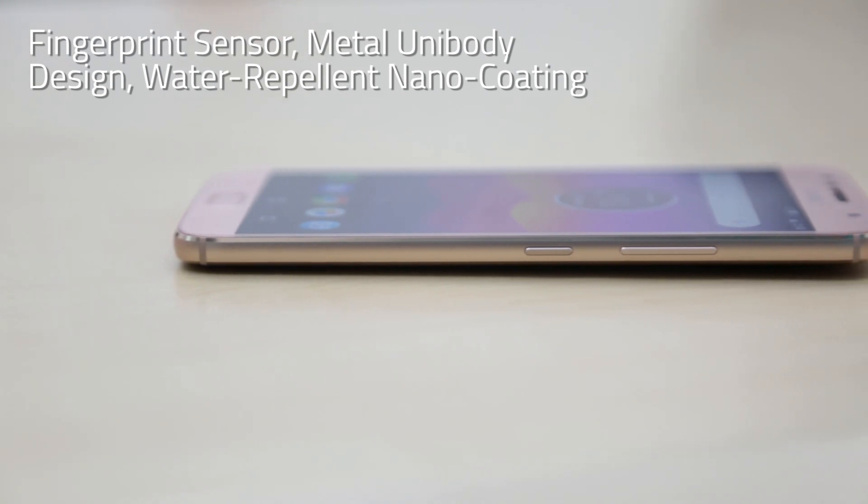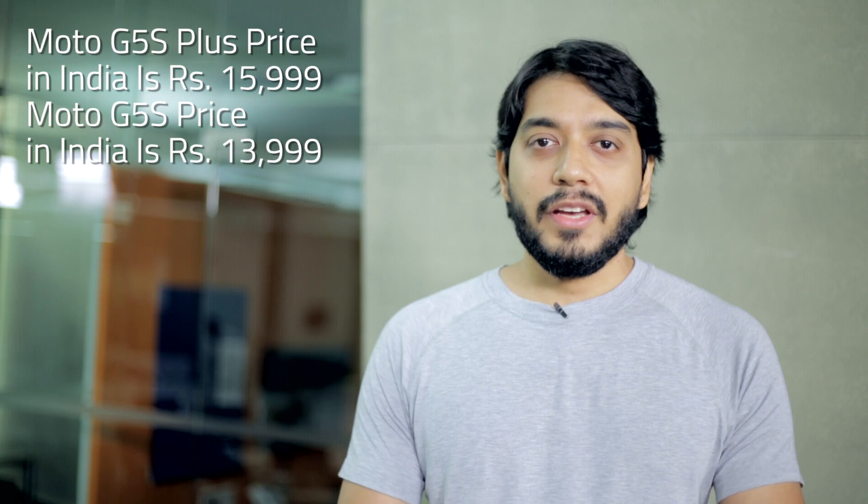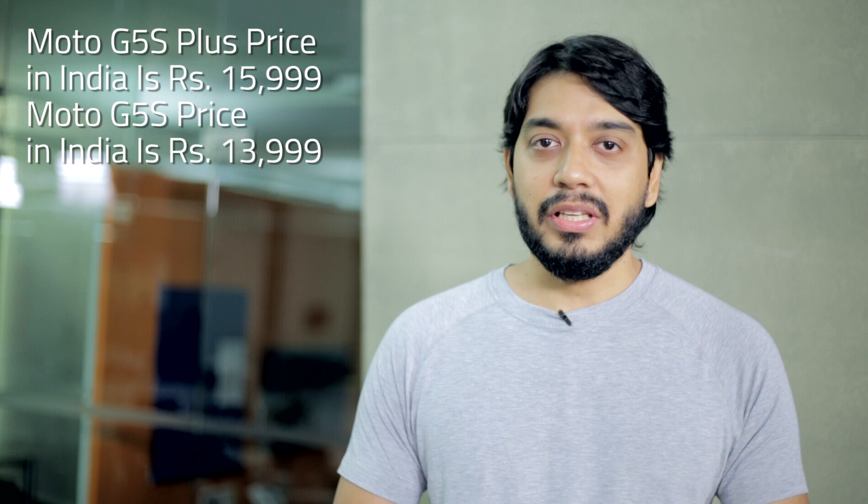They both also have fingerprint sensors and metal unibody designs and a water repellent nano coating. The Moto G5S Plus is priced at Rs. 15,999 while the G5S is priced at Rs. 13,999.